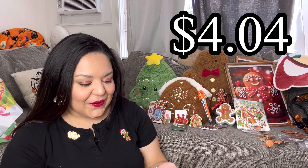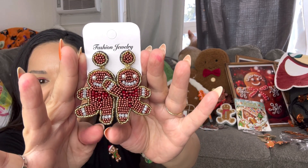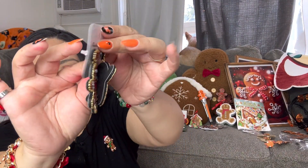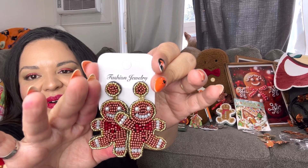We're almost done — I'm sad! Temu, can we do another collab? I was trying to find something I could say wasn't worth it so you guys won't think I'm being fake since it's a collab, but honestly everything is so beautiful. Look at these earrings — they're the shaker bead gingerbread earrings and I love them! They're black from the back and they are gorgeous — I want to wear them already!